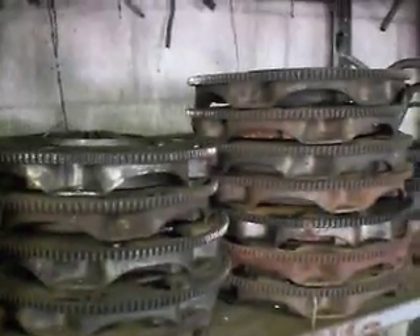Flywheels — stepped 64 and up, flat 63 and older. Pressure plates, brake drums, more pressure plates, more pressure plates.